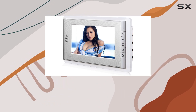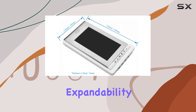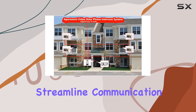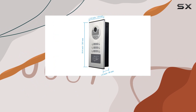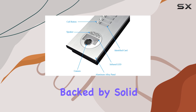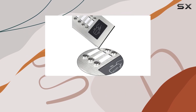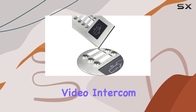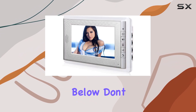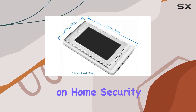Overall, the Amacum system impresses with its robust build quality, comprehensive features, and expandability. Whether you're looking to enhance security in your apartment building or streamline communication in a multi-unit setting, this video intercom system offers a reliable solution backed by solid performance and user-friendly design. If you're interested in learning more about the Amacum Wired Video Intercom Entry System, feel free to check the links in the description below. Don't forget to subscribe to our channel for more reviews and updates on home security solutions.